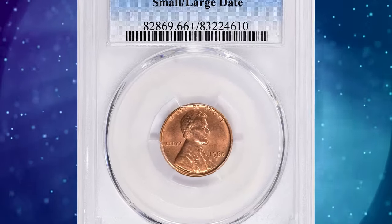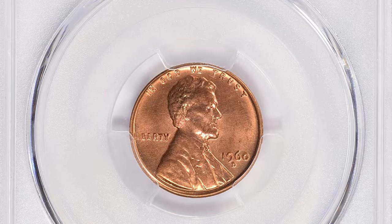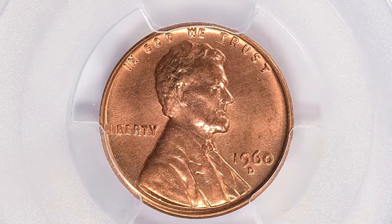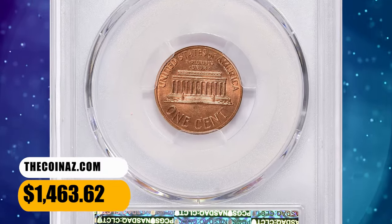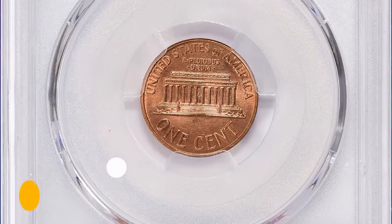The initial mintmark placement was punched slightly off-center, and a second impression of the mintmark was made, creating a distinct variety. It was sold for $1,463.62 with buyer's fee.